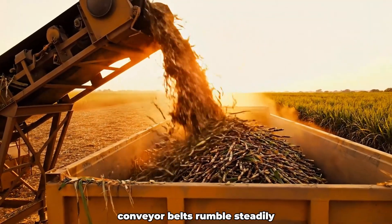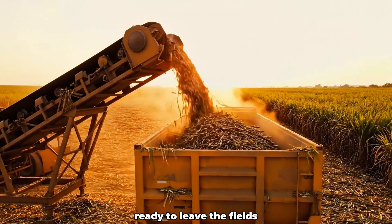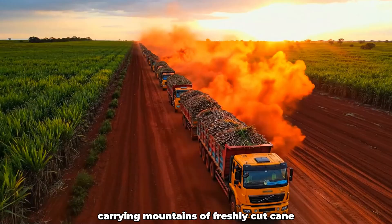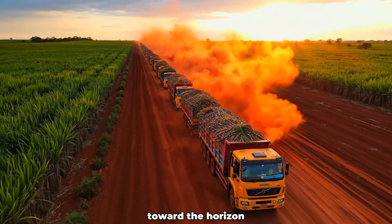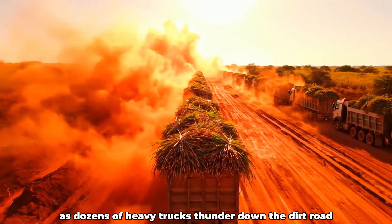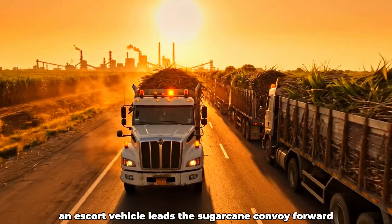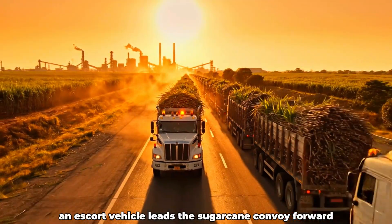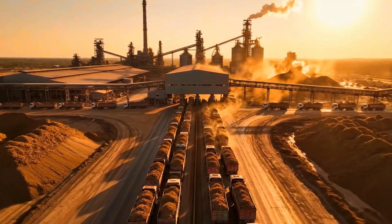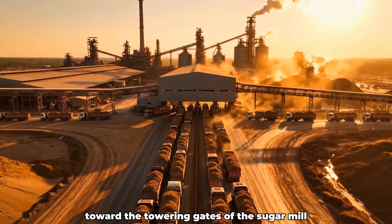Conveyor belts rumble steadily, loading chopped sugarcane into massive trailers ready to leave the fields. A convoy of trucks departs in perfect formation, carrying mountains of freshly cut cane toward the horizon. Dust rises in long red trails as dozens of heavy trucks thunder down the dirt road. An escort vehicle leads the convoy forward, ensuring safe passage toward the vast refinery. An endless line of trucks snakes its way toward the towering gates of the sugar mill.